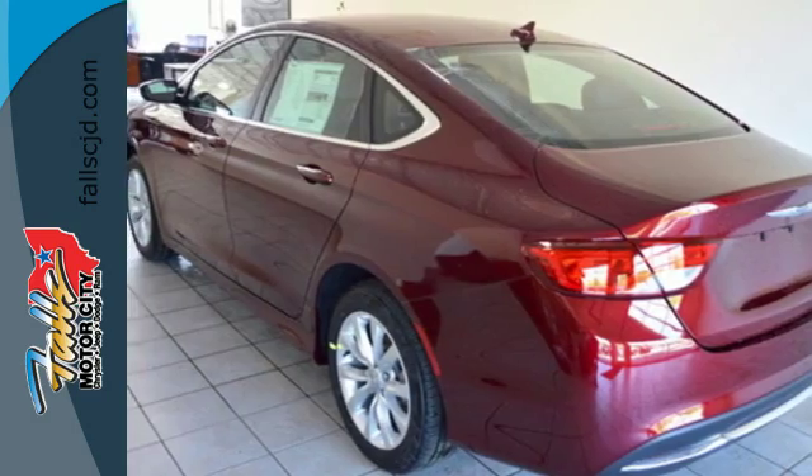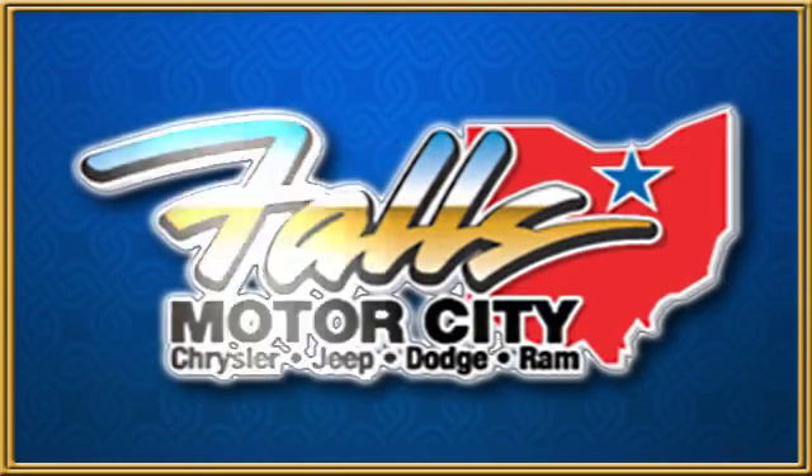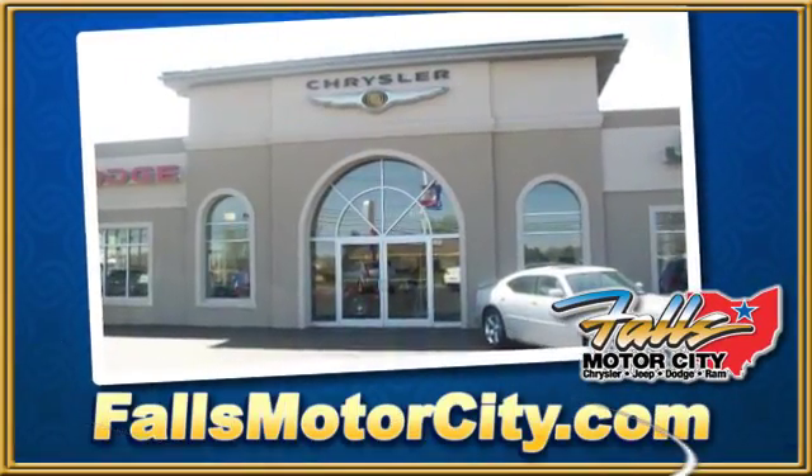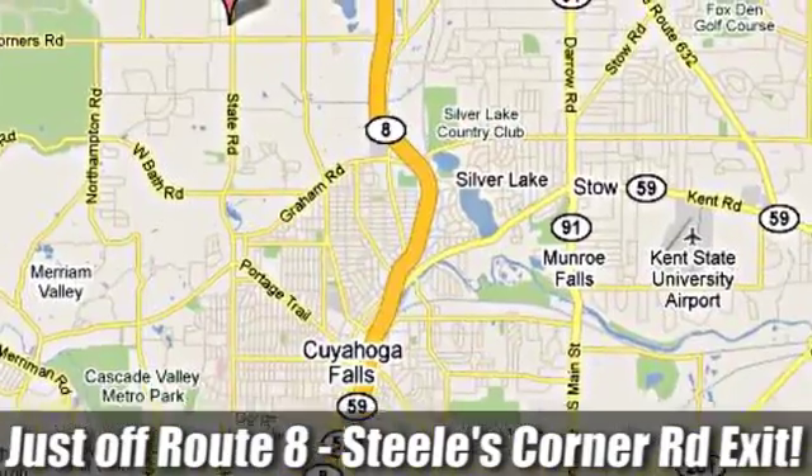Take it for a test drive. Falls Motor City — a comfortable place to do business. We're located at 4100 State Road in Cuyahoga Falls, Ohio, just off Route 8 at the Steeles Corner Road exit.